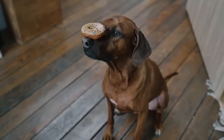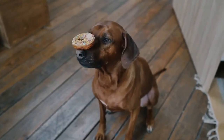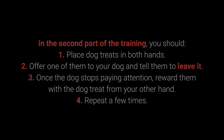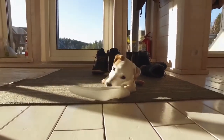Once your dog learns the command, you can proceed to a more challenging form of training. This command is supposed to prevent the dog from interacting with a particular object, person, or another animal. In the second part: 1. Place dog treats in both hands. 2. Offer one to your dog and tell them to leave it. 3. Once the dog stops paying attention, reward them with the treat from your other hand. 4. Repeat a few times. The third part consists of the same steps, but place one of the treats or toys on the floor instead of holding it.